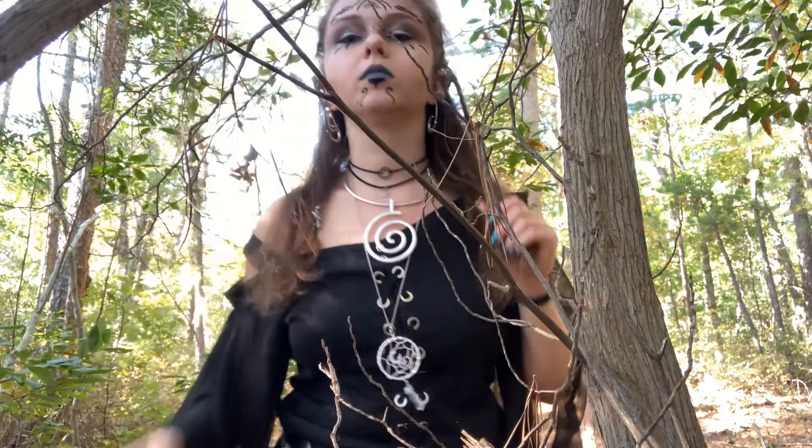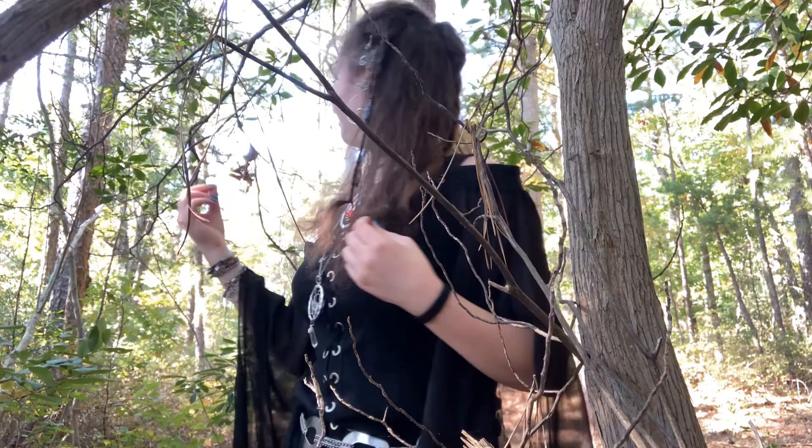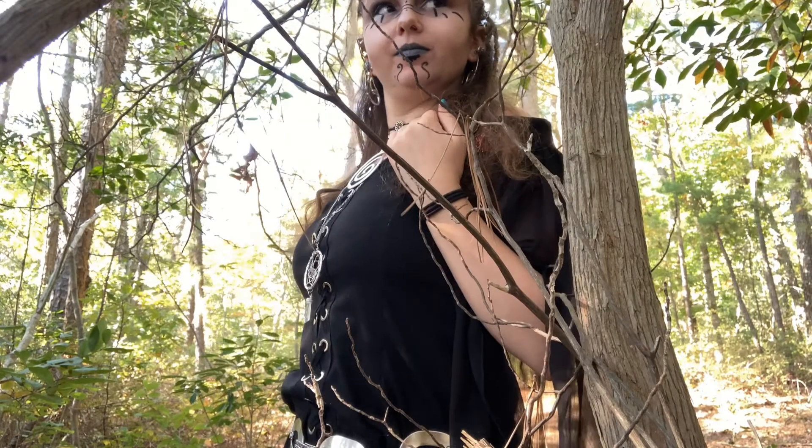I wanted to keep the jewelry very elegant and simple. So I have on these two gem chokers. This big swirly necklace is from East Meets West. And this Dreamcatcher necklace has a little crystal hanging off of it, which I thought was very fitting.